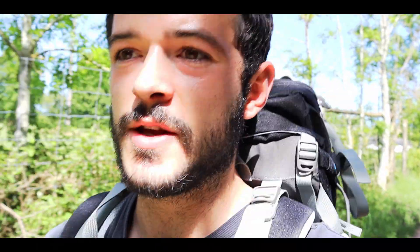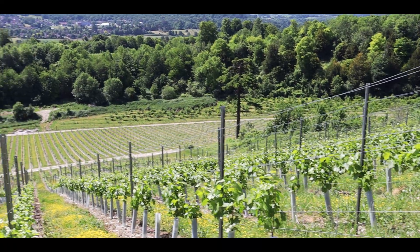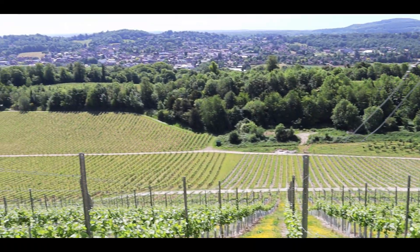I've just made it to Denbies Wine Estate, which is near Dorking. It's one of, if not the biggest, wine estate and vineyard in the UK, with 265 acres — it's absolutely huge. I'm going to go and explore it now.